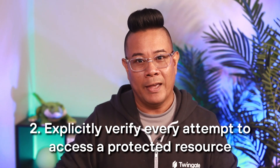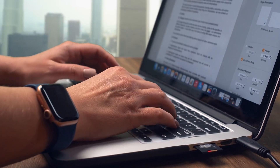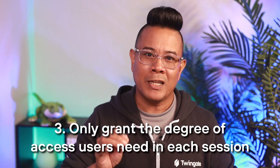Second, explicitly verify every attempt to access a protected resource. Zero Trust does not assume anything can be trusted. Instead, trust must be earned through identity verification and careful evaluation of device posture, connection source, and other contextual factors. Third, only grant the degree of access users need in each session. This principle of least privilege requires granular, role-based access rules. Unlike the permissive access of a VPN gateway, ZTNA grants users enough access to get the job done and no more.